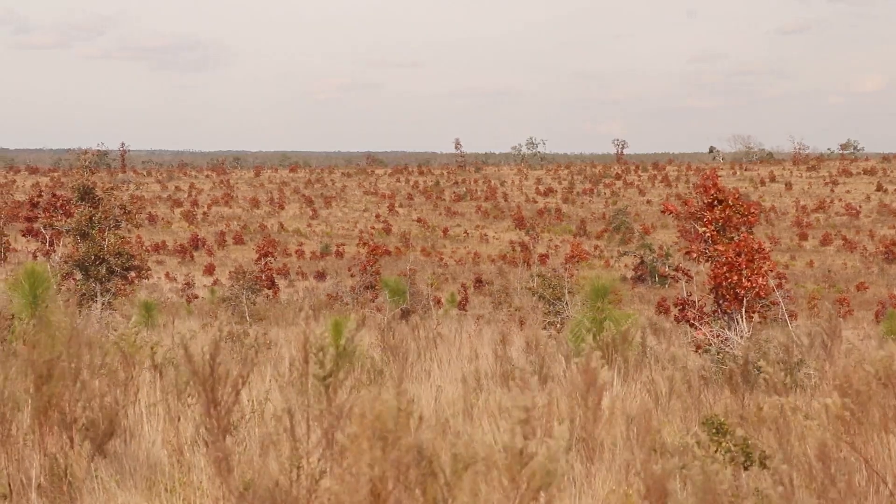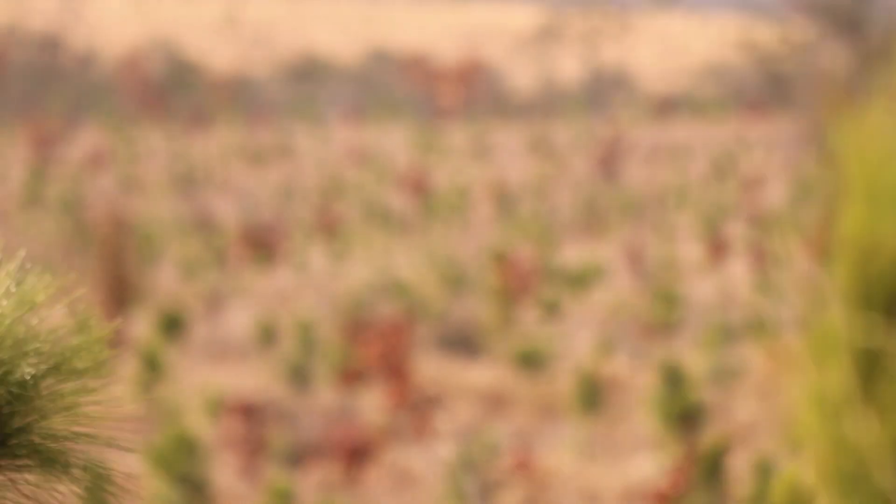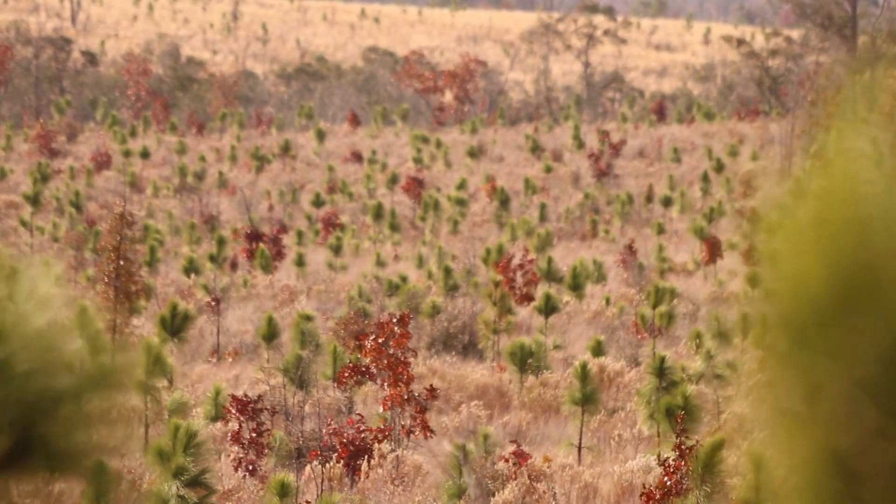As you drive in, you're passing much of our lands — those open fields of golden wire grass and little longleaf pines coming up. That's all efforts that you're seeing that started back in the early 2000s.